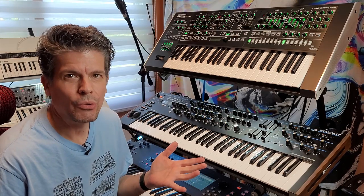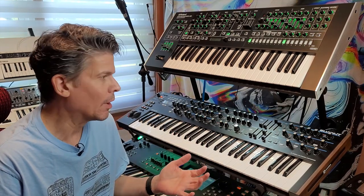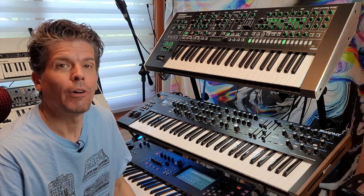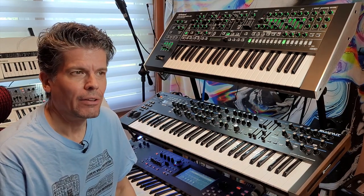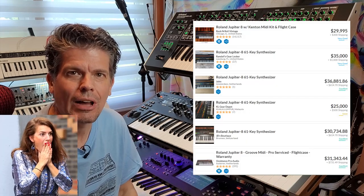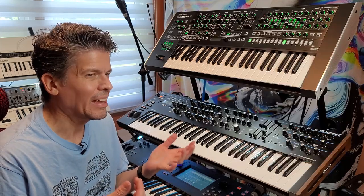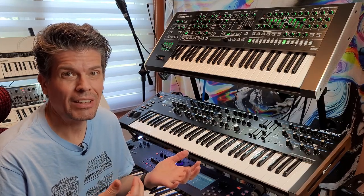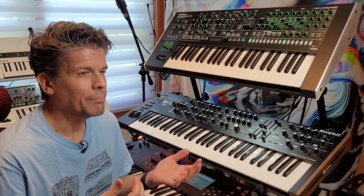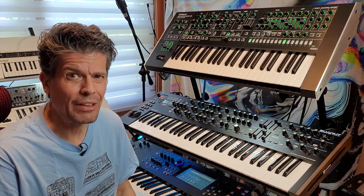Everybody knows the Roland Jupiter 8. It's the granddaddy of analog synths — the one that everyone wants. They are far and few between and unbelievably expensive: $35,000 for a working Jupiter 8 today. I'd love to have a Jupiter 8 just because of the sounds, but it's not going to happen. I'm not spending that kind of money on a synthesizer. You gotta be nuts.